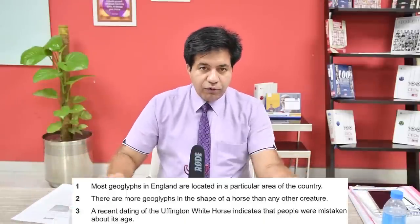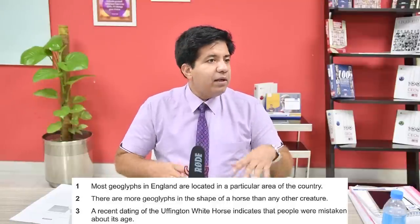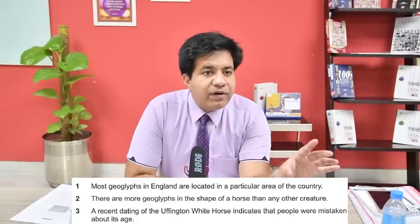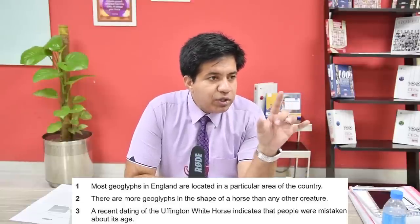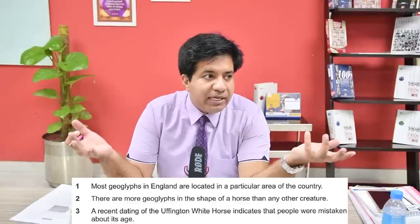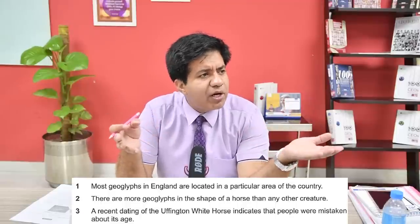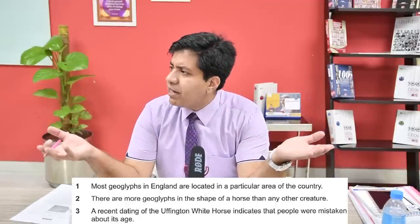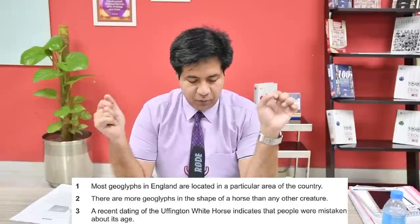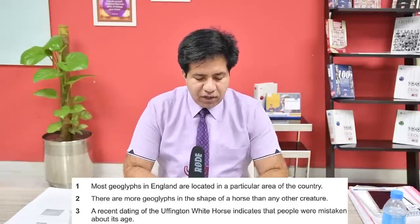Now we have True, False, Not Given questions. Whenever you get True/False/Not Given questions in reading, the questions and passage will always be in the same order - whether you are doing Academic Reading or General Training, it's going to be the same for both. So question number one: most geoglyphs in England...